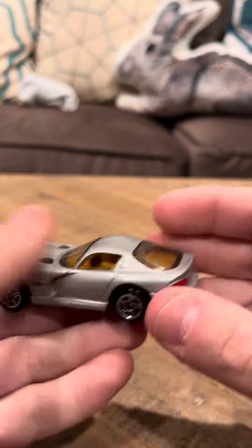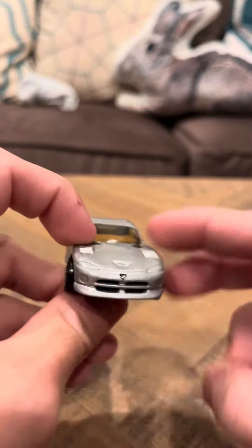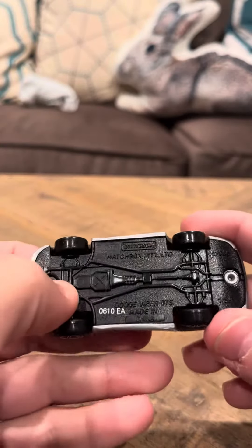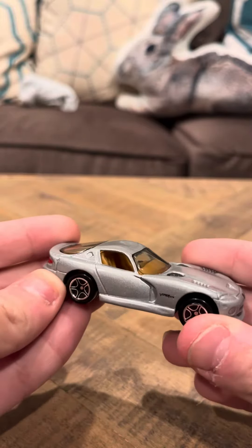I like the wheels, I like everything about the casting — I like the red headlights, I like the logo, the Dodge logo here and here. It says on the bottom 'Dodge Viper GTS, made in China,' so this is a Dodge Viper GTS.